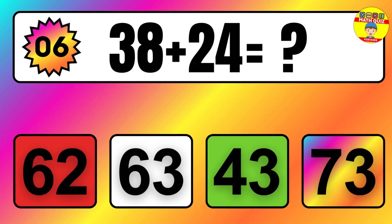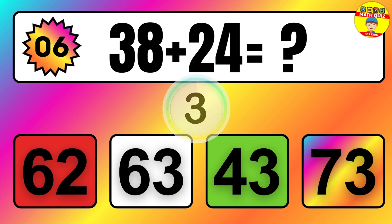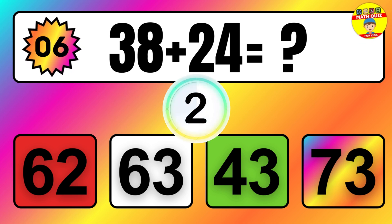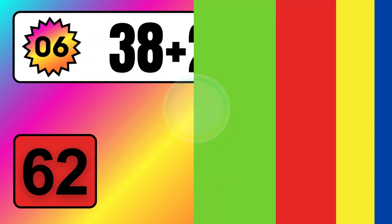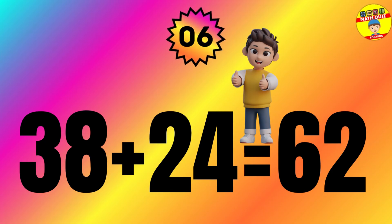Question: 38 plus 24 equals what? The answer is 38 plus 24 equals 62.